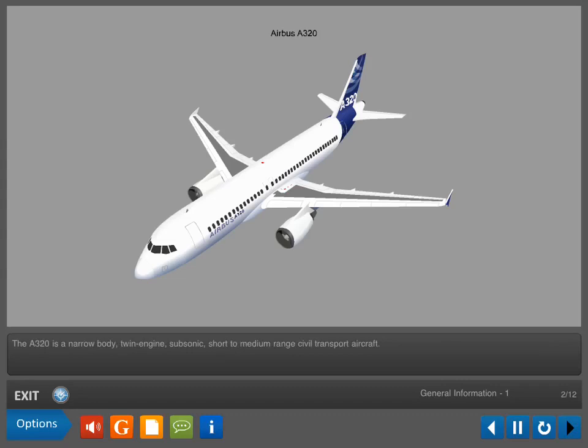The A320 is a narrow-body, twin-engine, subsonic, short-to-medium-range civil transport aircraft. The use of advanced technology in construction, such as composite materials, has resulted in an aircraft with unmatched fuel efficiency, reduced maintenance costs, and increased reliability.